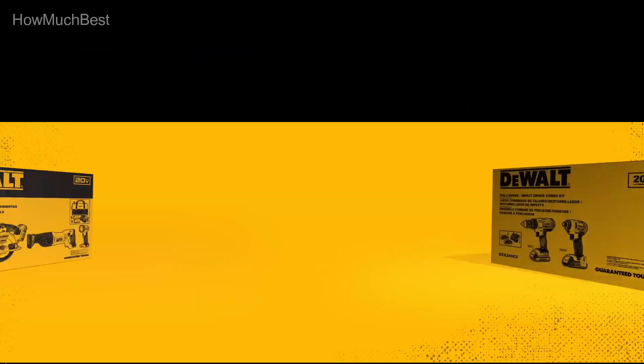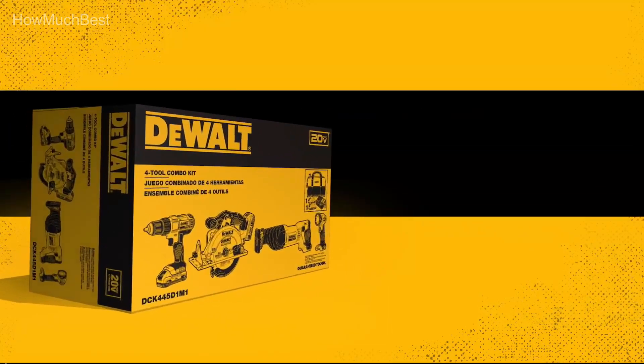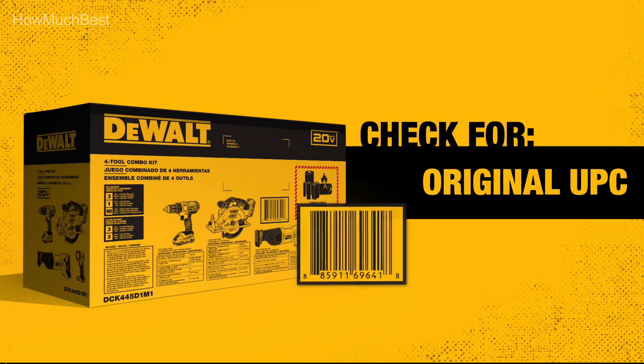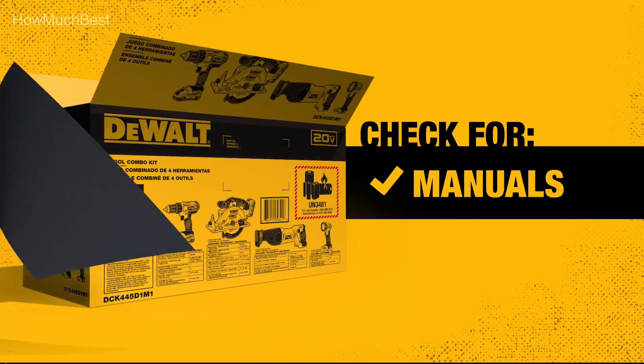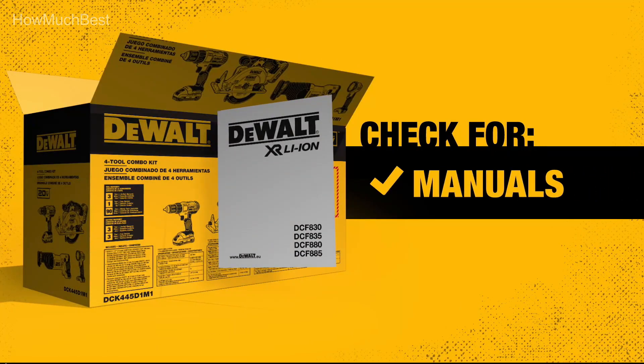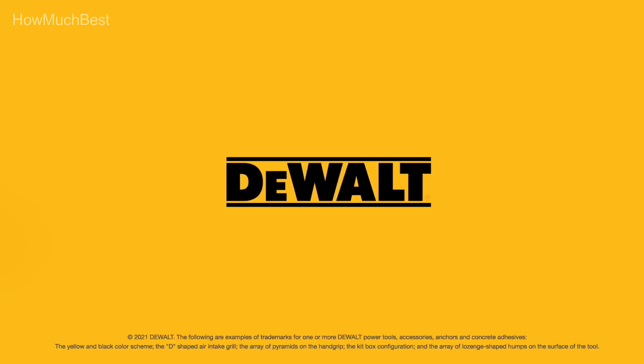A 2-inch dust collection port easily connects to a vacuum for efficient dust removal to keep cleanup at a minimum. The rolling stand is designed for easy setup and breakdown with outstanding stability, and features large heavy-duty wheels that easily handle steps, curbs, and jobsite debris. The 26-1/4 by 22-inch table provides superior material support. This unit includes an onboard storage system that provides easy access to the SightPro guard components and push stick when not in use.